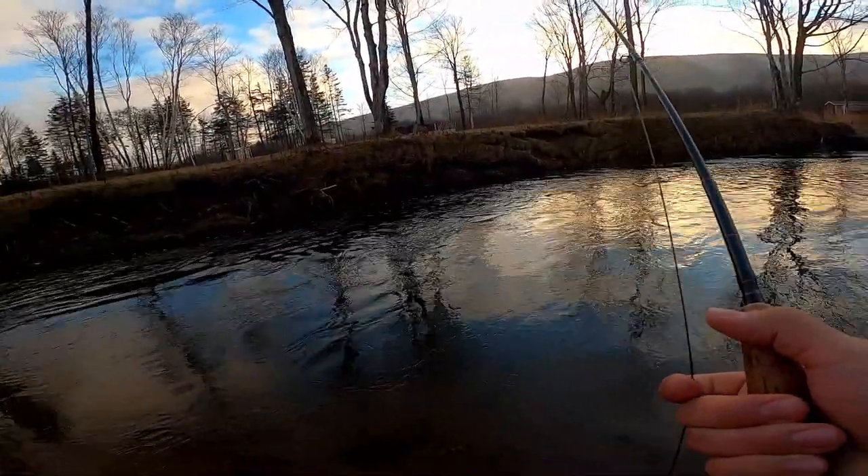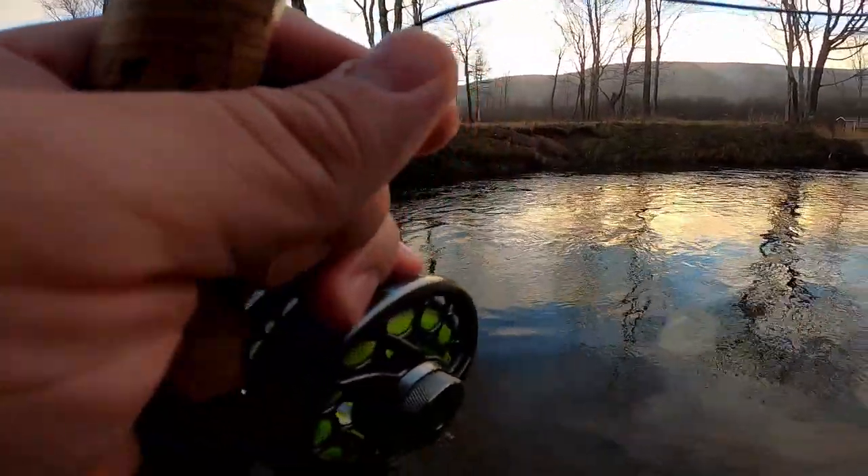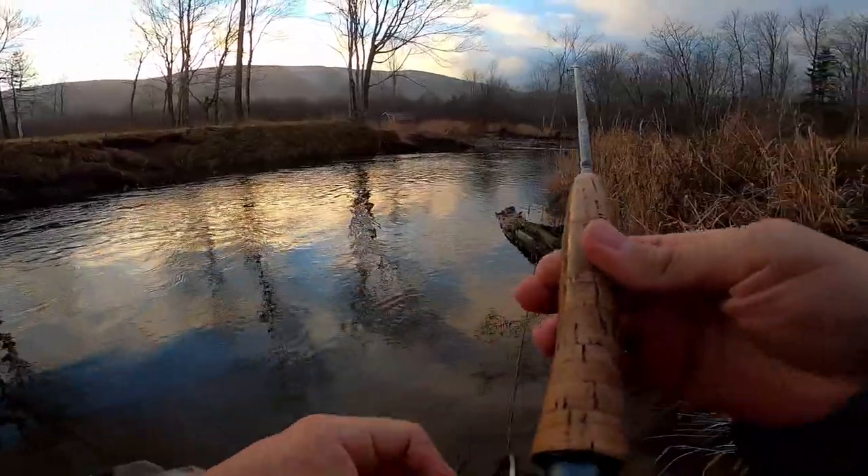Alright, I probably only have about a half hour left of fishing, so I'm going to go to the bigger parts of the water and see if I have any luck on a big trout there.